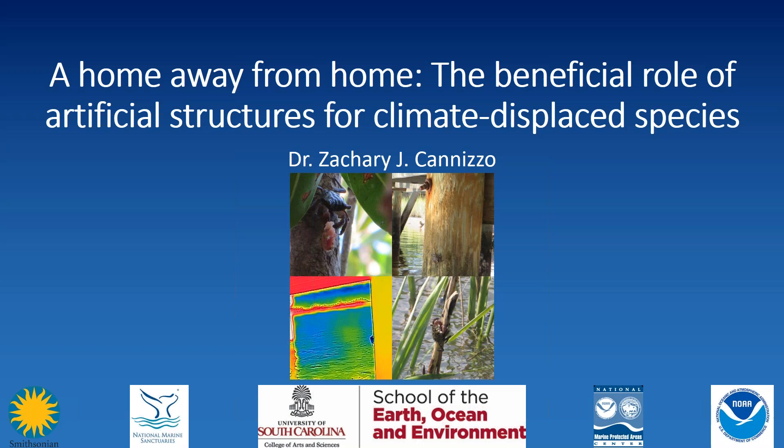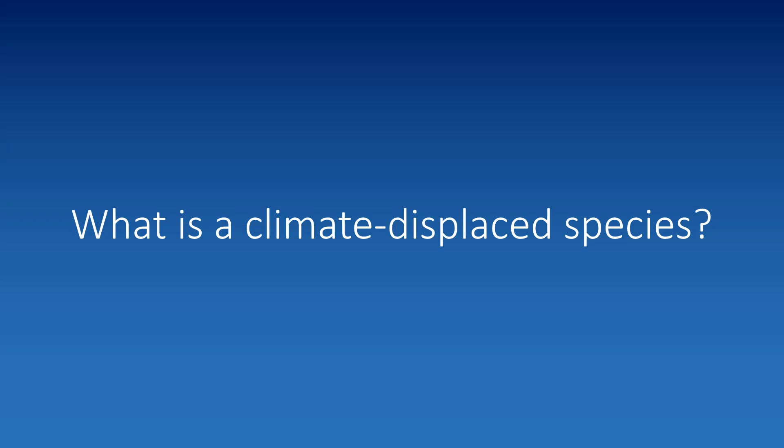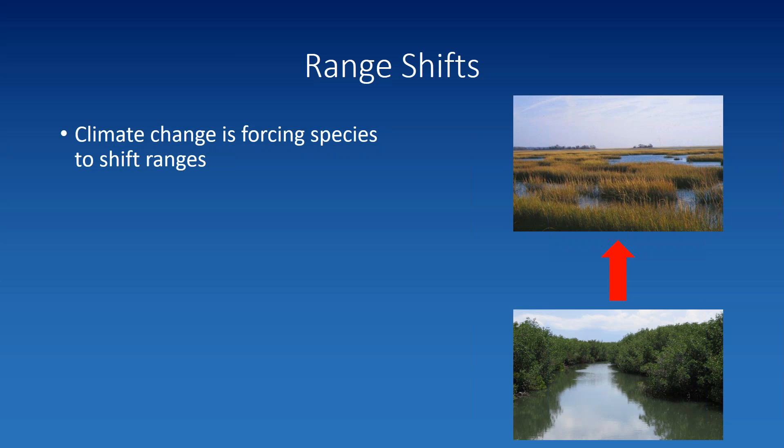Thanks, Alice, and thank everyone for coming. When you look at my title, the first question you should be asking is: what's a climate displaced species? You probably haven't heard that term before because I made it up — you're not going to find it anywhere in the literature, it's brand new. But it's a really good term to describe the systems we're going to talk about today, which are essentially range shifts. Climate change is forcing many species to shift or change their ranges in all kinds of different ways from their historically occupied geographic range.